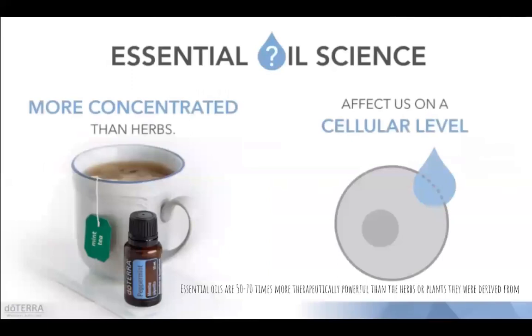Essential oils are very potent — about 50 to 70 times more therapeutically powerful than the herbs or plants they were derived from. They can affect us on a cellular level. Some essential oils can also cross the blood-brain barrier, meaning they can really get into the brain. Frankincense is a beautiful example: it can go straight into the brain and help to oxygenate cells there, even if there's some kind of obstruction within the cell lining.